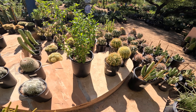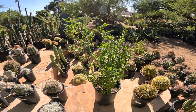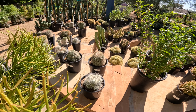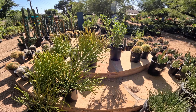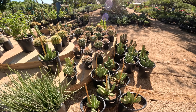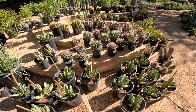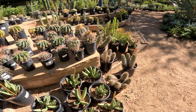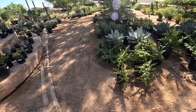Oh, what's that? Is that ocotillo or some sort of aquaria perhaps? We're back to where we started. Let's go walk through other parts of the nursery.